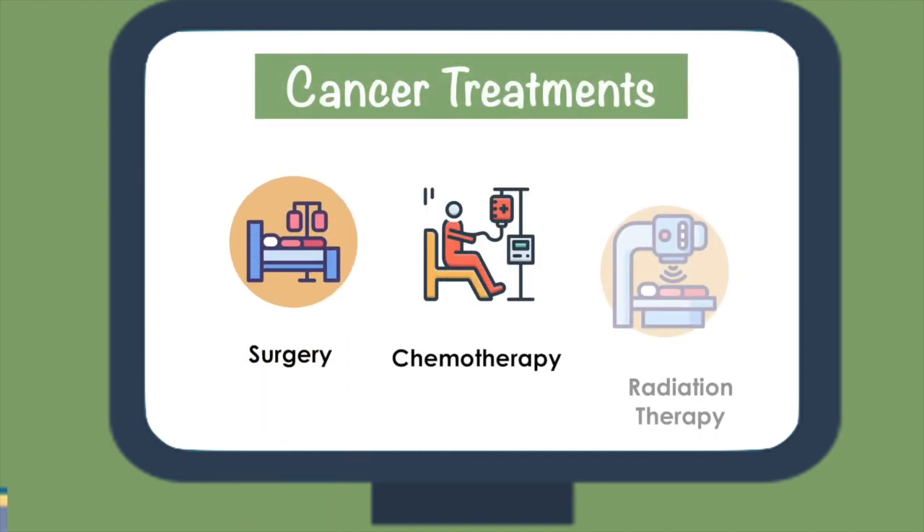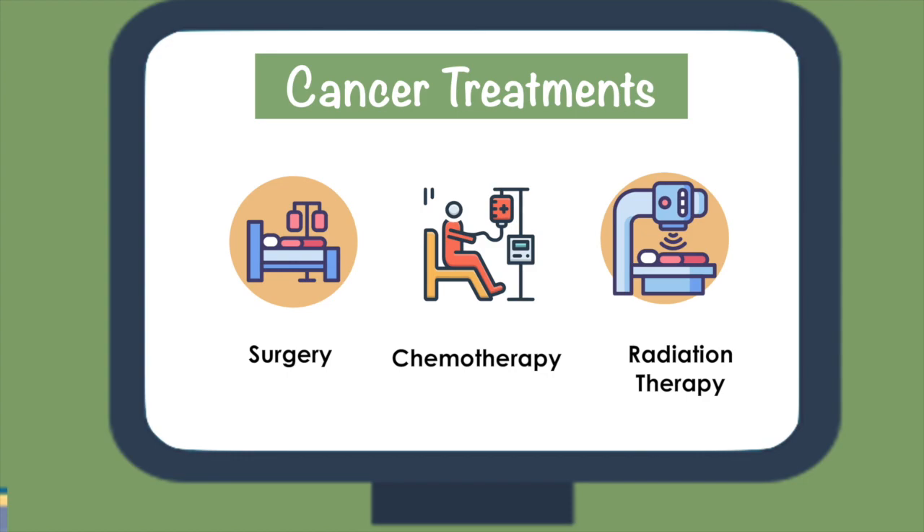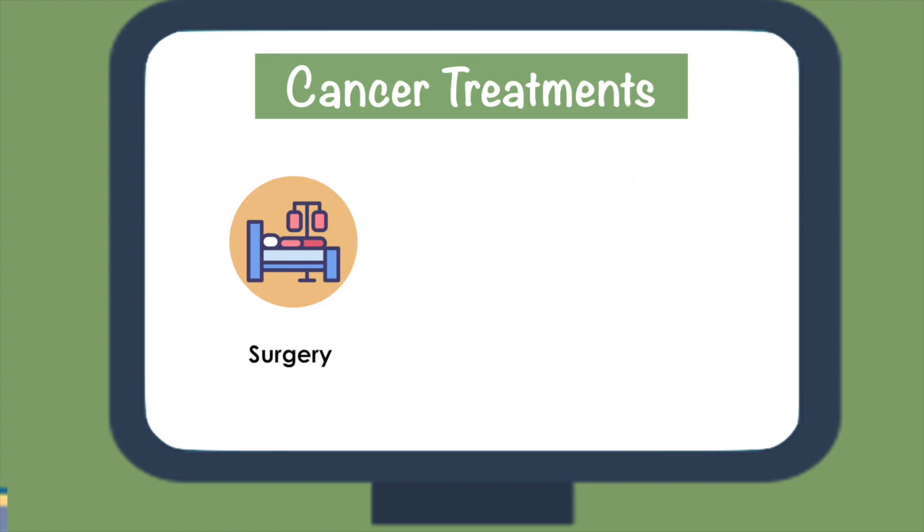Surgery, chemotherapy, and external radiation therapy are conventionally used to treat cancer. These therapies are often used in combination to achieve the best targeted results.